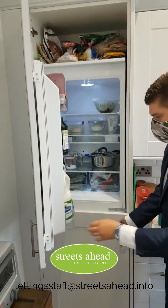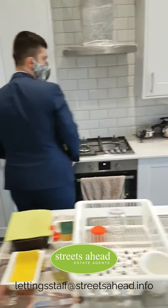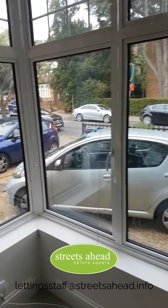There's also a fully functioning double fridge freezer with loads of space for your food. And you're overlooking the road with massive windows here, which give you all the light you need throughout the day.